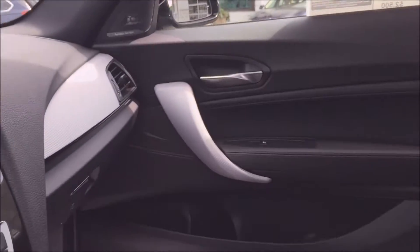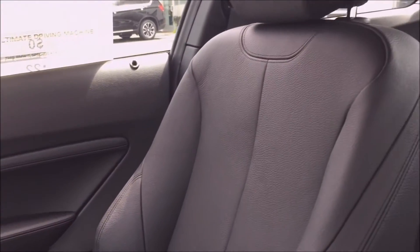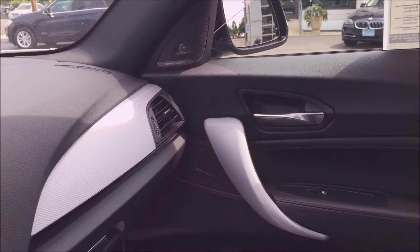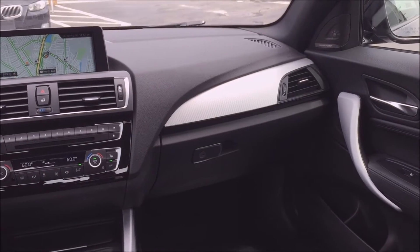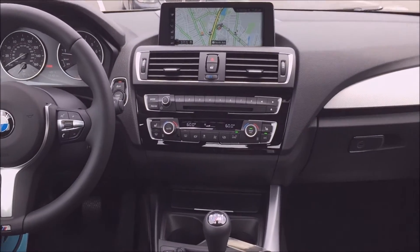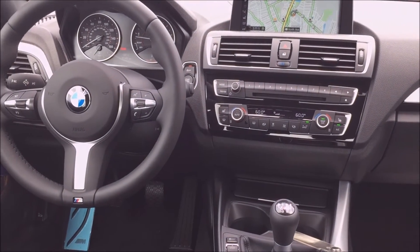This car also comes standard with beautiful leather seats, which are super comfortable and look nice. The black leather interior really matches the outside, and you also get the brushed aluminum trim on the inside. Along with the driver's assistance and navigation packages, this car gets the cold weather package, which gives it a heated steering wheel as well as heated front seats.